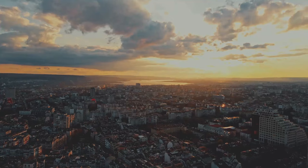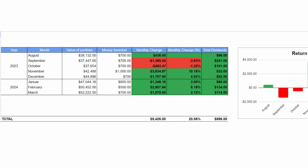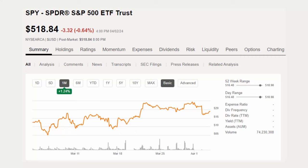Getting straight to it, the last month has been a pretty good month for me. I now have a portfolio that is worth more than $52,000. During the last month, my portfolio has increased by more than $1,000, which equals a return of 2.12% — a return I'm pretty happy about. That also brings my total return, ever since I started using this spreadsheet, up to $9,200, which equals a return of 20.5%. When comparing my return with the rest of the market during the last month, I've basically beaten the S&P 500 index.